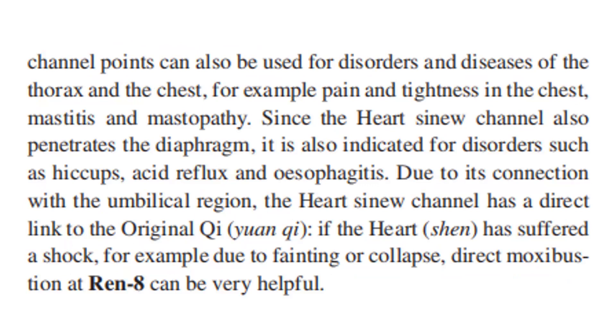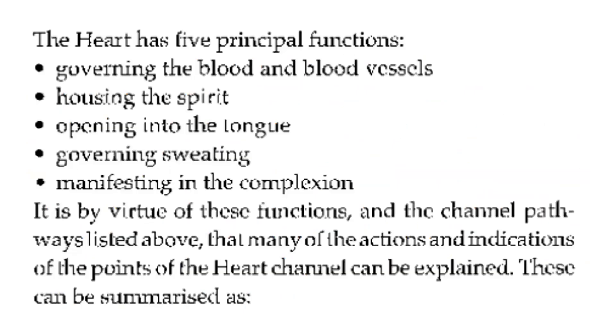Since the heart sinew channel also penetrates the diaphragm, it is also indicated for disorders such as hiccups, acid reflux, and esophagitis. Due to its connection with the umbilical region, the heart sinew channel has a direct link to the original qi. If the heart sinew has suffered a shock — for example, due to fainting or collapse — direct moxibustion on Ren 8 can be very helpful. The heart has five principal functions: governing the blood and blood vessels, housing the spirit, opening into the tongue, governing sweating, and manifesting in the complexion. It is by virtue of these functions and the channel pathways that many actions and indications of the heart channel points can be explained.